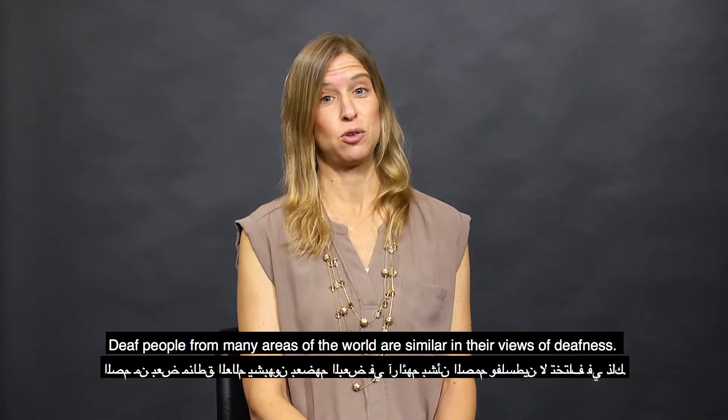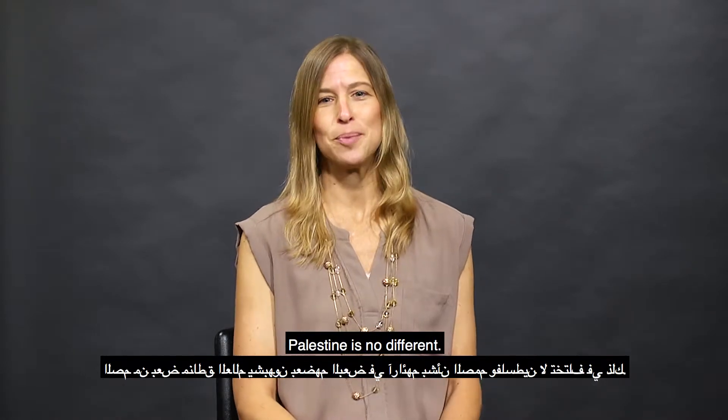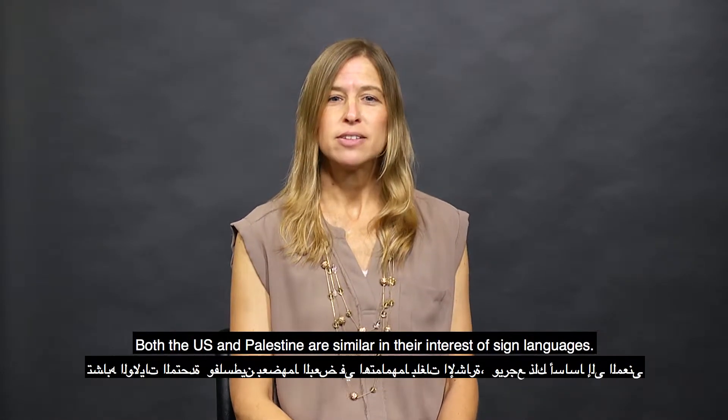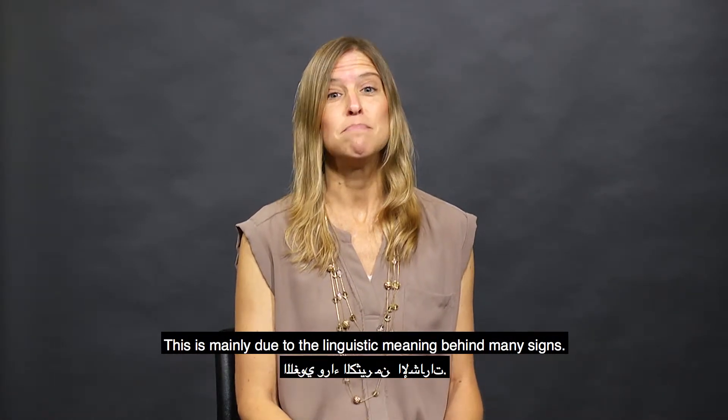Deaf people groups from many areas of the world are similar in their views of deafness. Palestine is no different. Both the U.S. and Palestine are similar in their interest of sign language. This is mainly due to the linguistic meaning behind many signs.